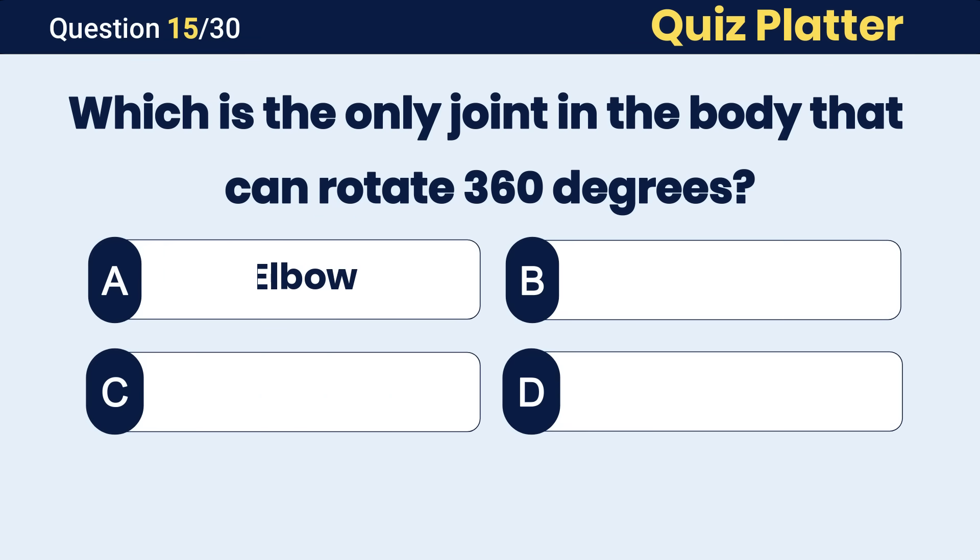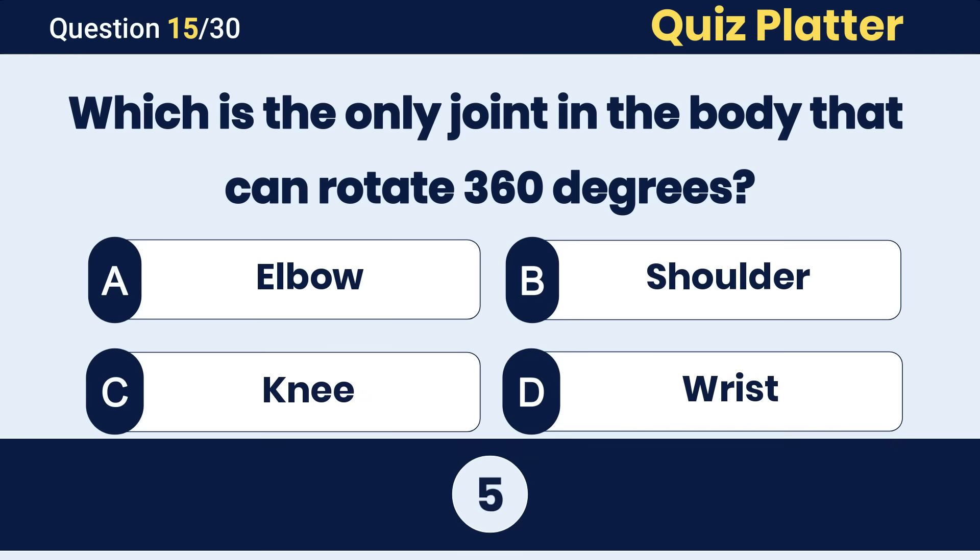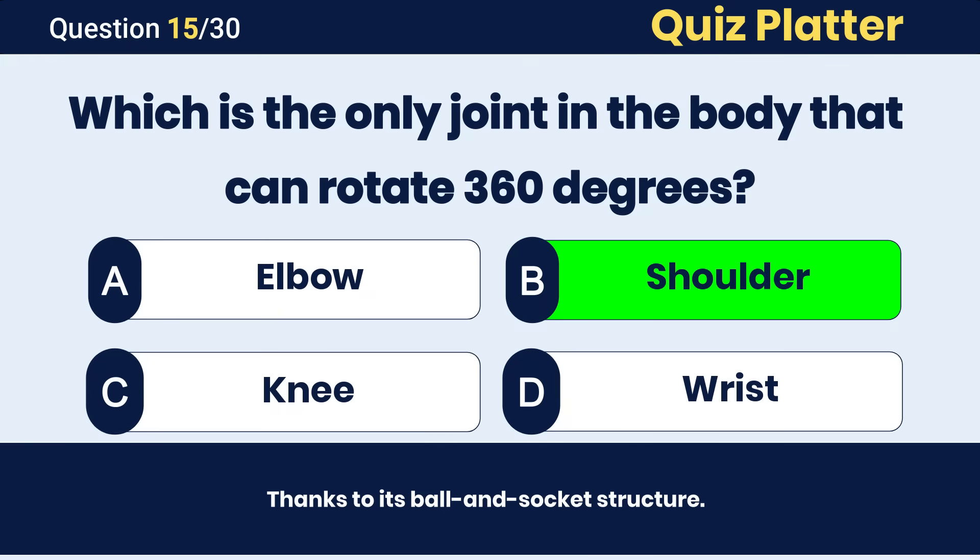Which is the only joint in the body that can rotate 360 degrees? The correct answer is B, shoulder joint.